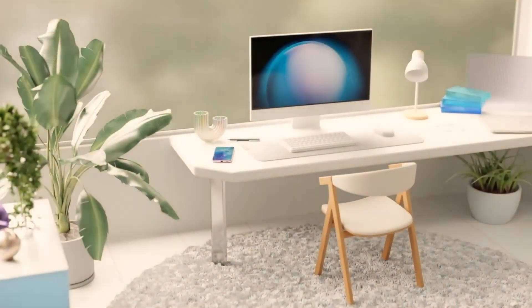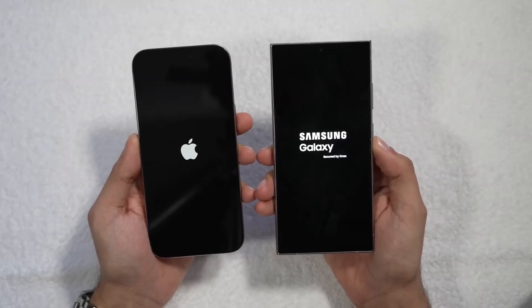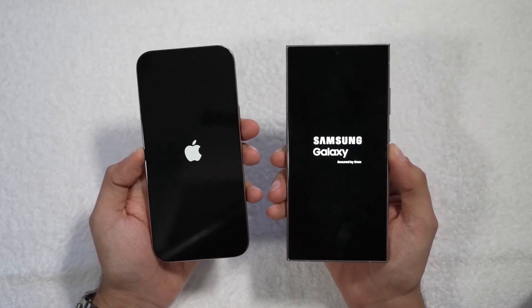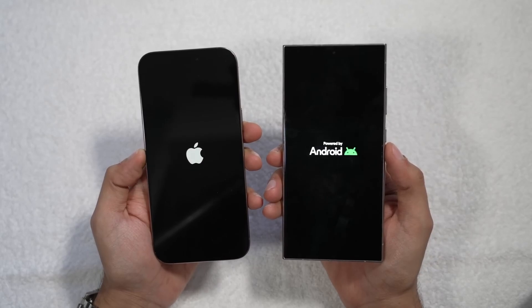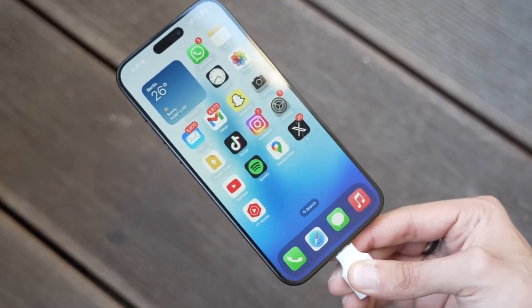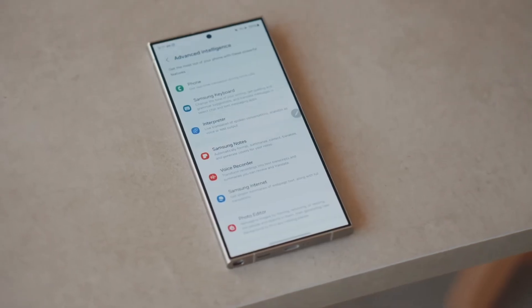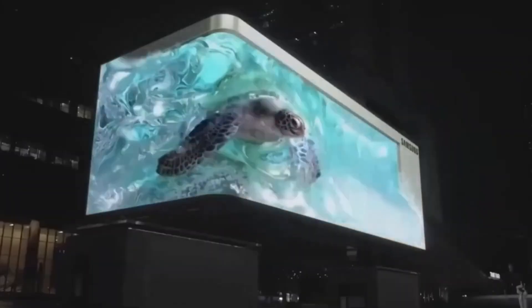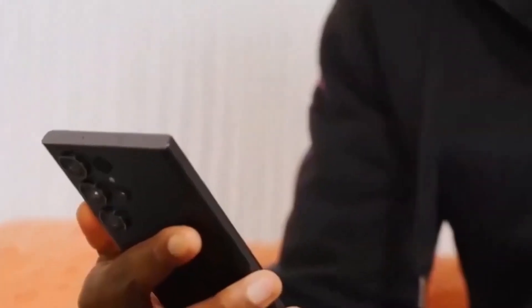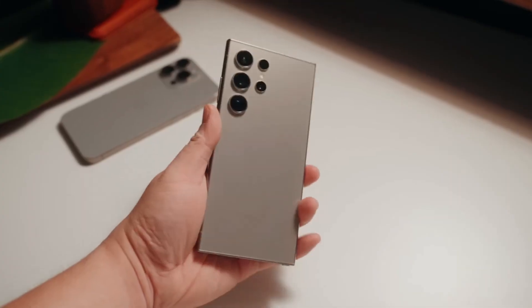Moving onto the display, both phones deliver top-tier screen technology. The iPhone 16 Pro Max boasts a 6.9-inch OLED display with a buttery smooth 120Hz refresh rate, and as with the iPhone 15 Pro series, you also get the always-on display feature, which lowers the refresh rate to just 1Hz when the phone is idle. Samsung's Galaxy S24 Ultra isn't far behind with its stunning 6.8-inch AMOLED display that also supports 120Hz refresh rates and an always-on feature. One advantage Samsung brings is an anti-reflective coating, making outdoor visibility much easier in bright sunlight — something the iPhone lacks.